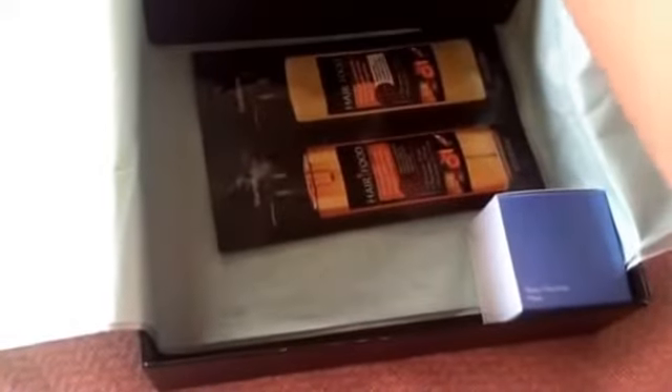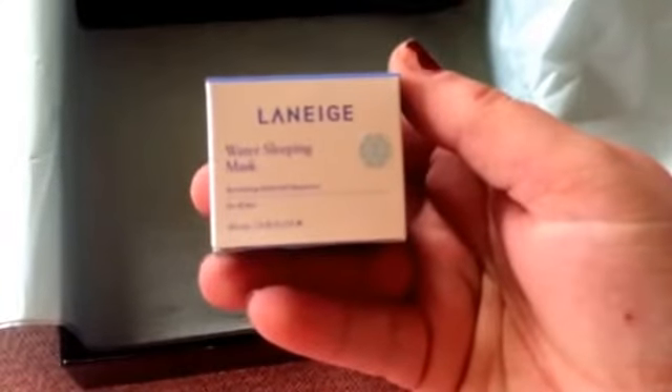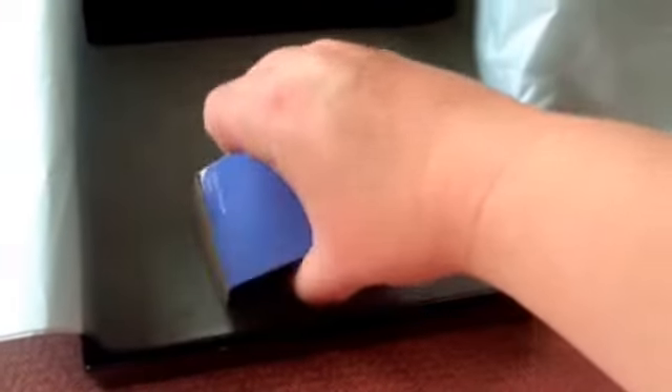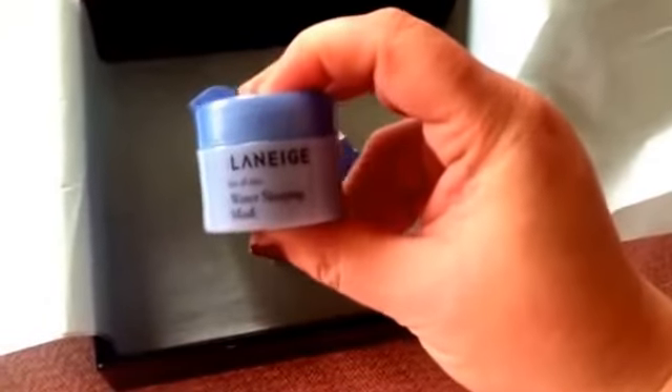Then there's a face mask with cucumber and jojoba oil — I'm not sure how to pronounce that. We also got Hair Food, which is a shampoo and conditioner. And last is a Mirenesse water sleeping mask, which I've never heard of — didn't know they had a water sleeping mask. It comes in a little jar.